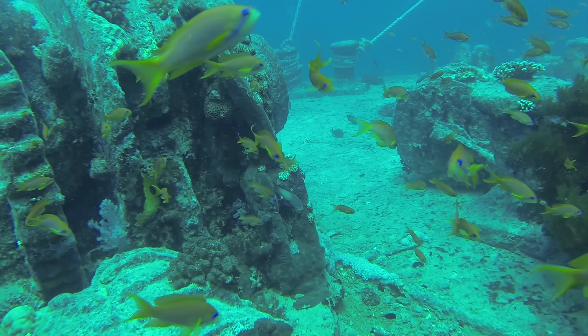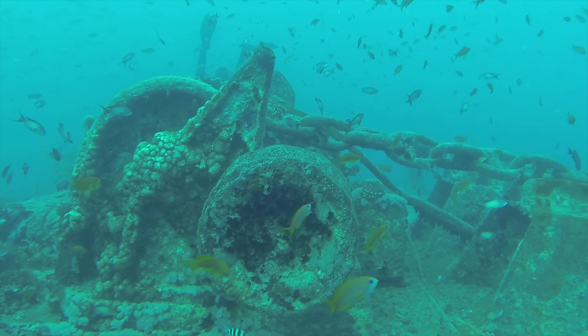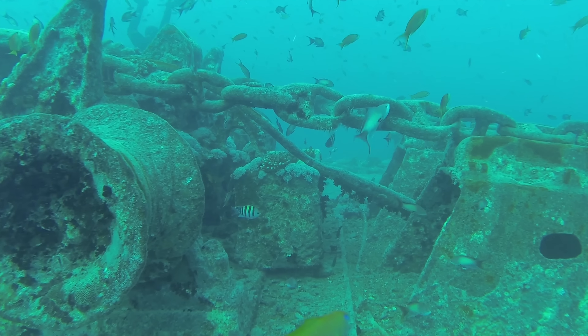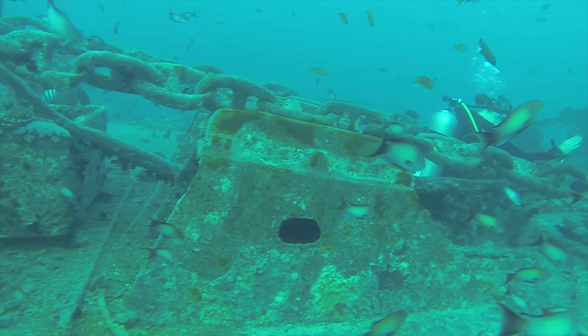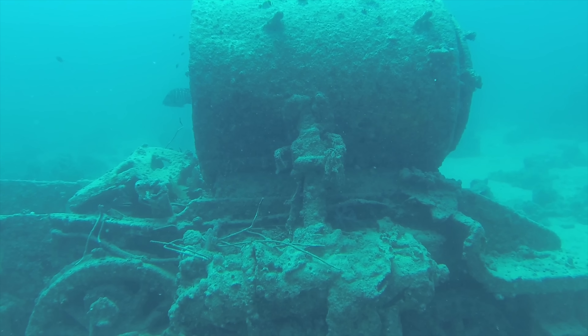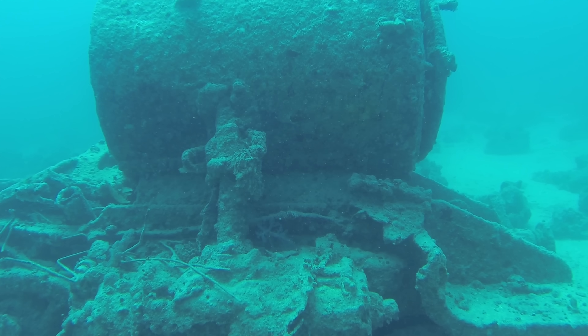There can be some strong current on Thistlegorm because it sits in the middle of the Red Sea, so you can get current running in either direction. If you're confident in current you can swim on the outside and see all of the chains. You can even see the anchor, because Thistlegorm was sunk whilst it was anchored up — you can see the anchor chain on the bow that leads all the way down to the sea bottom.